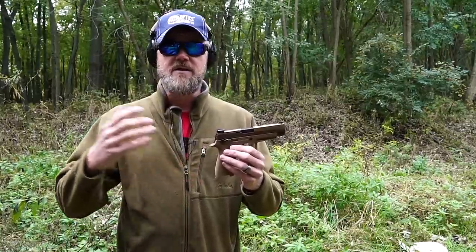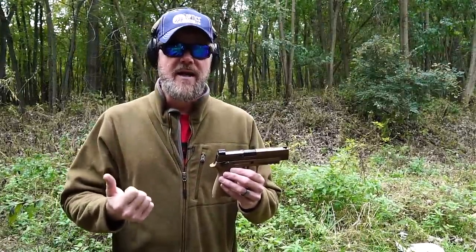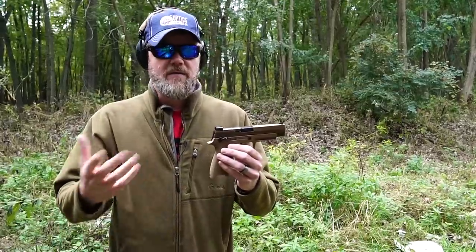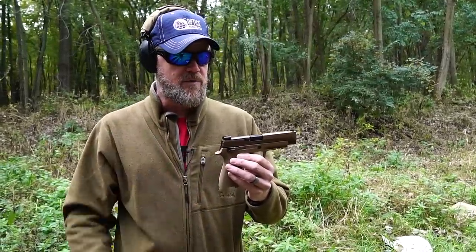This handgun went up against a number of different guns in the MHS program — the Modular Handgun System program — and it kind of boiled down to what we now know as the 19X. The 19X MHS handgun actually had a manual safety like the M17 does here, but we can't get that on the civilian market. Glock does weird things. I would love to have that handgun, but it came down to really this gun and the Glock. The 509 was eliminated, other entries were eliminated, and this handgun was chosen.